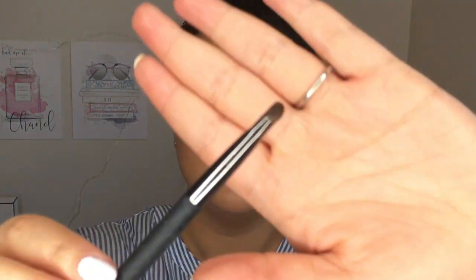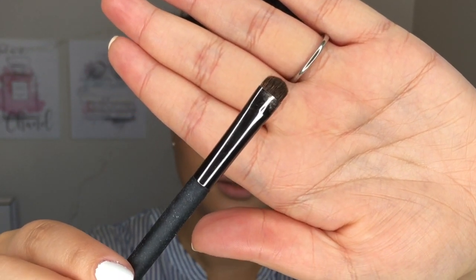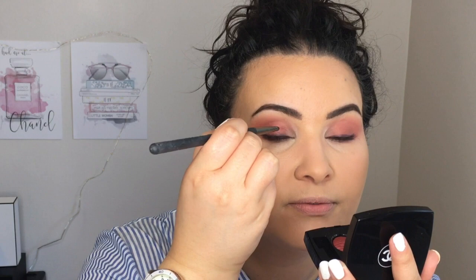Now I'm going to go into the grayish-black shade and take a little tapered flat brush — all the bristles are condensed together — and I'm going to go over top of the liner on the top eyelid. I'm going to dip into the gray shade and place this over top of the liner. The look she has is very well done but looks a little smoky, so I think it's okay if it's not perfect.